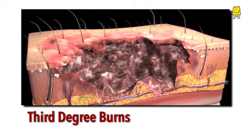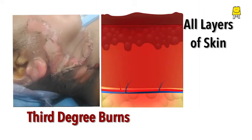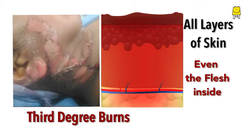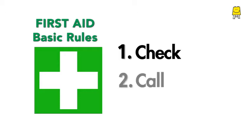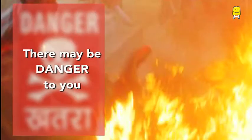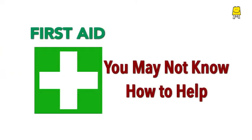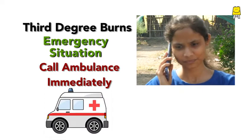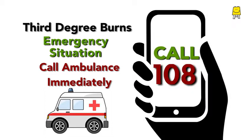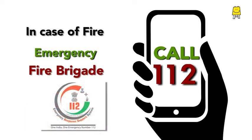Third degree burns are very serious. These occur when the victim comes in direct contact with fire, acid, or gets splashed with boiling oil. These are serious because all the layers of skin are affected and even the flesh inside may get burnt. This is a grave medical emergency. You must recall the basic rules of first aid: check, call, care. Flames, hot oil, acid, or chemical spills may pose a danger to you too. It is best to call for an ambulance immediately. Without any delay, call 108 for an ambulance. You may also call the fire brigade at 101 or 112, the National Emergency Service for help.